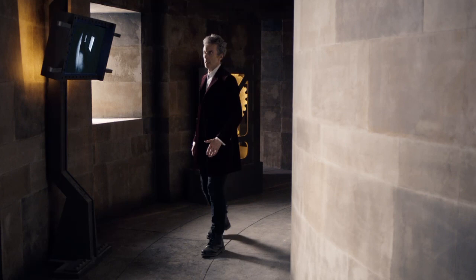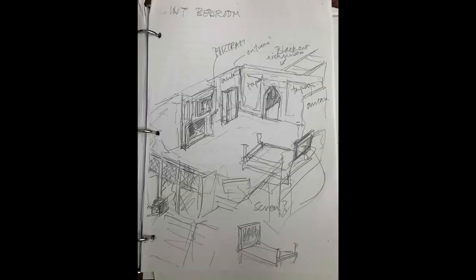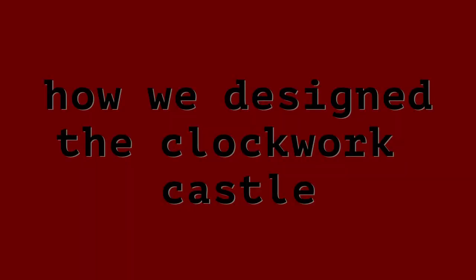They're scratched on the back pages of the script, in the corners of things. I went looking for designer Michael Pickwood's proper drawing and came across three more of my chicken scratches. Funnily enough, Michael never actually did a simple sketch — he sits down and sketches something absolutely amazing on a napkin within 12 seconds. So I decided to showcase these in an episode: How We Designed the Clockwork Castle in Heaven Sent.